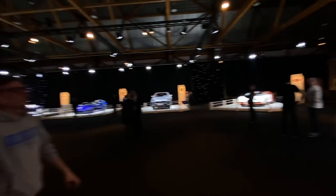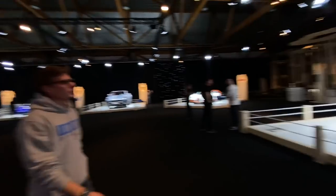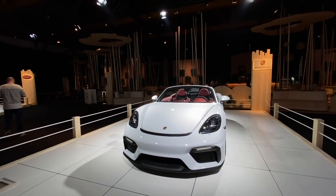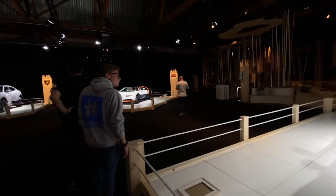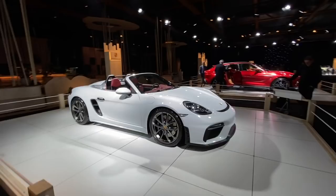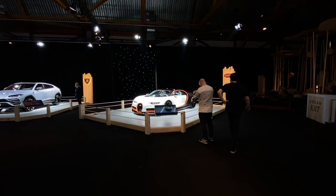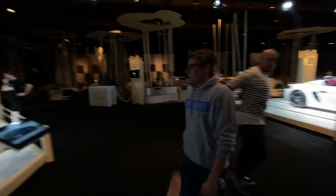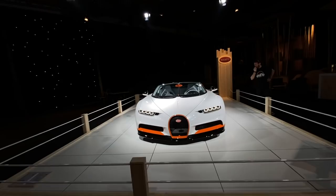Boxster Spider — basically a Cayman GT4 convertible. Love it. This is a nice spec — I haven't seen one in a spec this nice actually. They've got a dark red interior, very, very nice. I think it's a sick looking car. They were quite hard to get, but now they're not too hard to get.